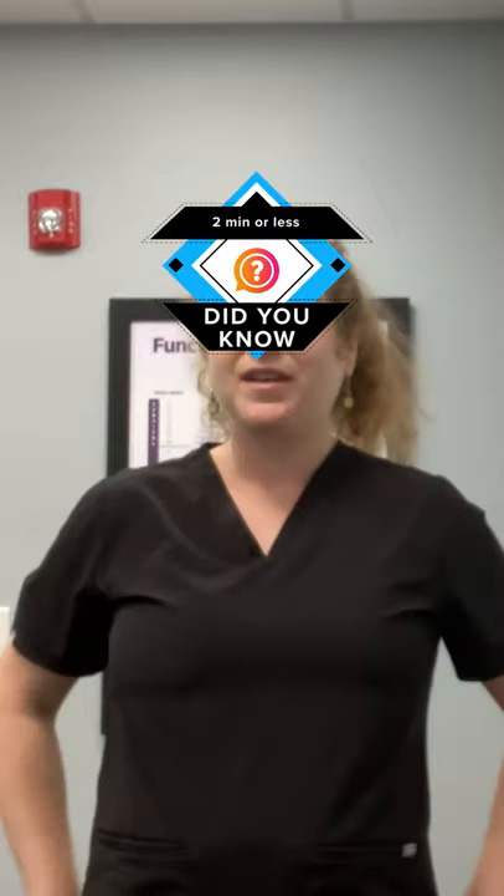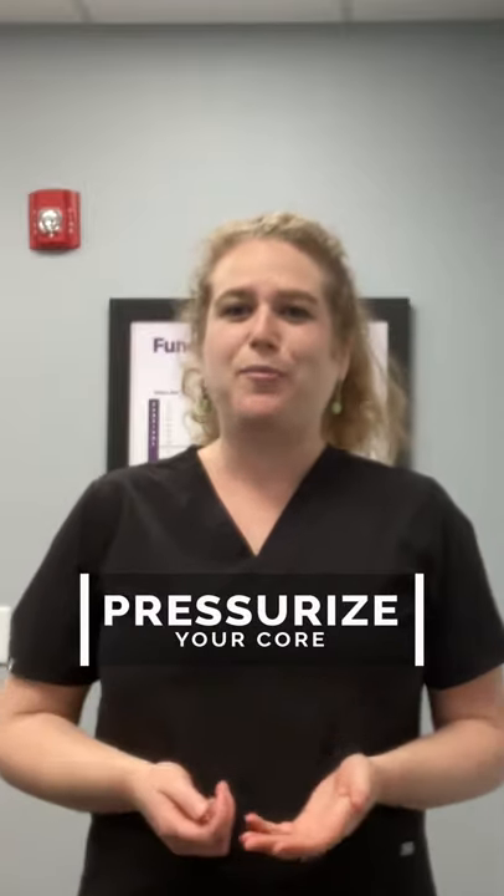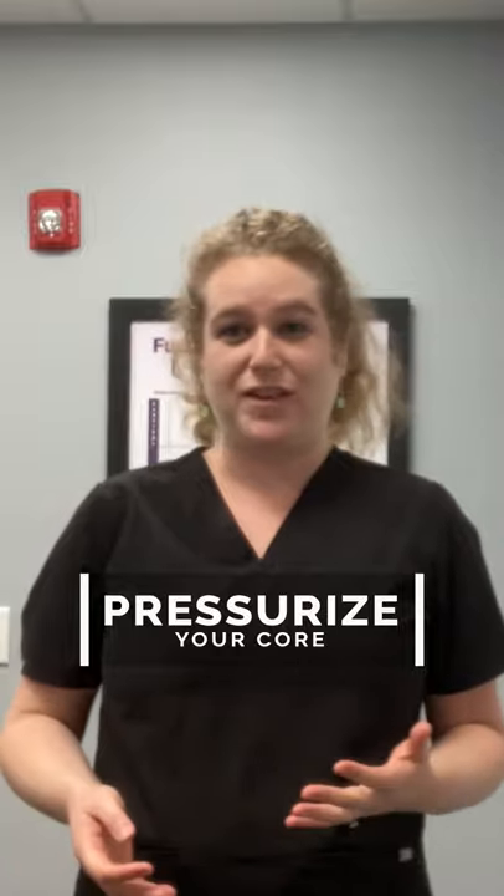Did you know that with just one muscle we can strengthen both our pelvic floor and our lower back? The muscle I'm referring to is your diaphragm. The diaphragm is a muscle that sits right underneath your ribcage, and the primary function of that muscle is to bring air into the lungs and out of the lungs. So it just helps with breathing in general.